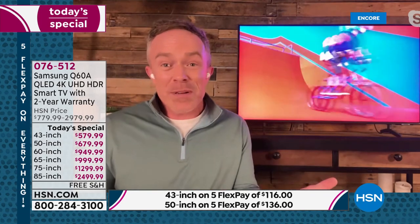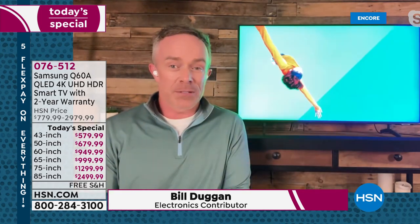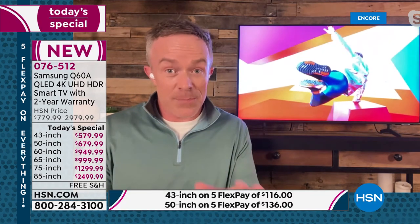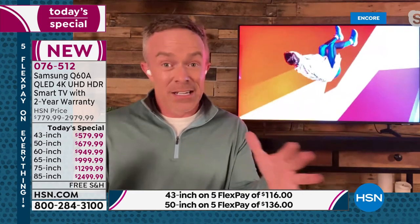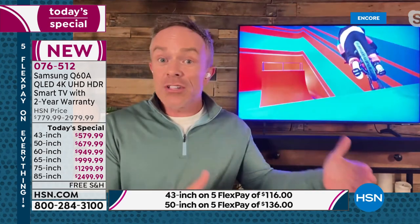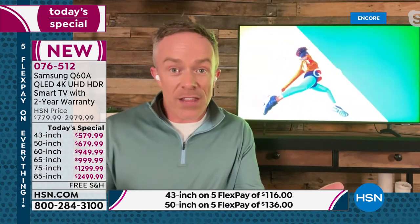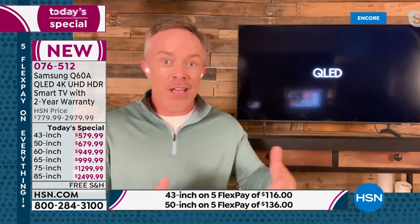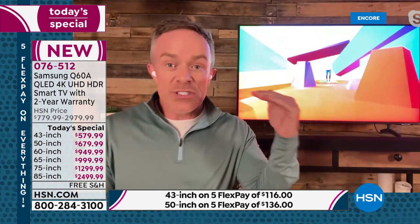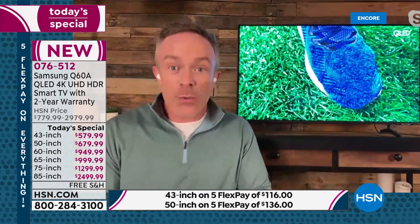We spend hours in front of the TV — it's the entire family, it's the friends. We all sit around the television. That's why it's worth the investment. Samsung has been the number one TV manufacturer nationwide for closer to 15 years. But not all Samsung televisions are created alike. They have their standard series, and then they have the QLED TV — that is their flagship, their top tier. So you're going to get premium features, premium audio, premium quality. We finally have a Today's Special again after over a year.